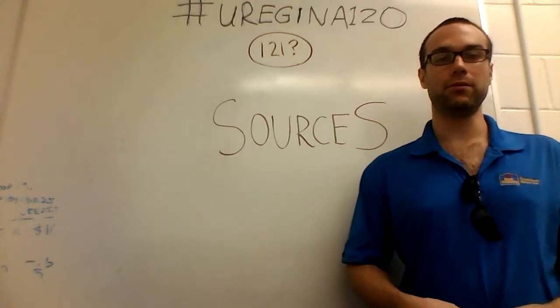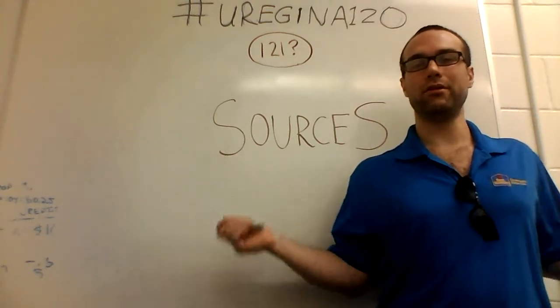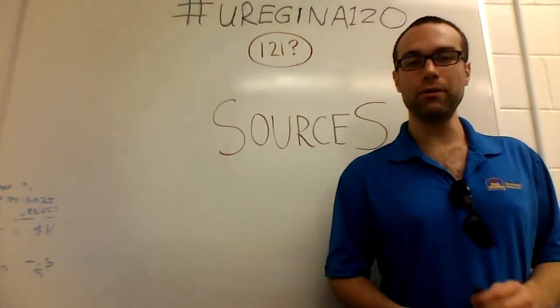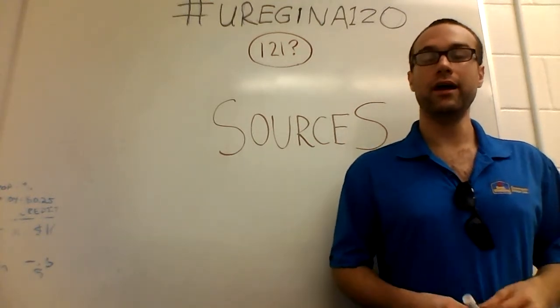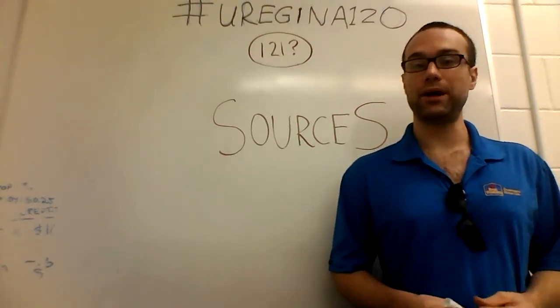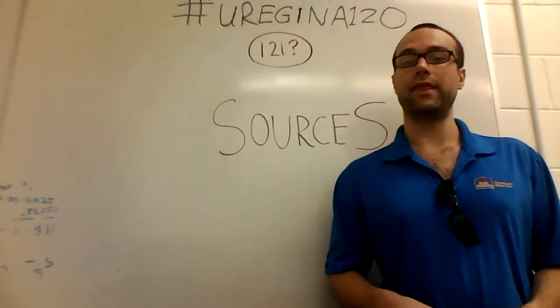So this is actually kind of a personal belief, and I'm still kind of open to having this changed. You're welcome to disagree and argue with me on this one. When I was a high school and elementary school student, there was a lot of emphasis on learning math and not using a calculator to learn that math.